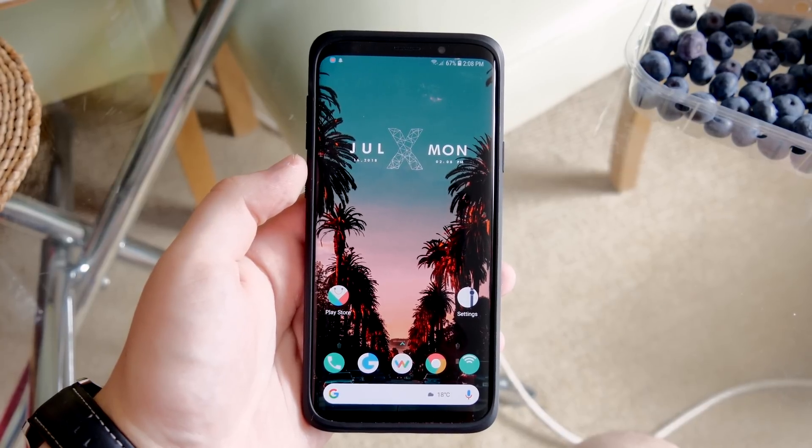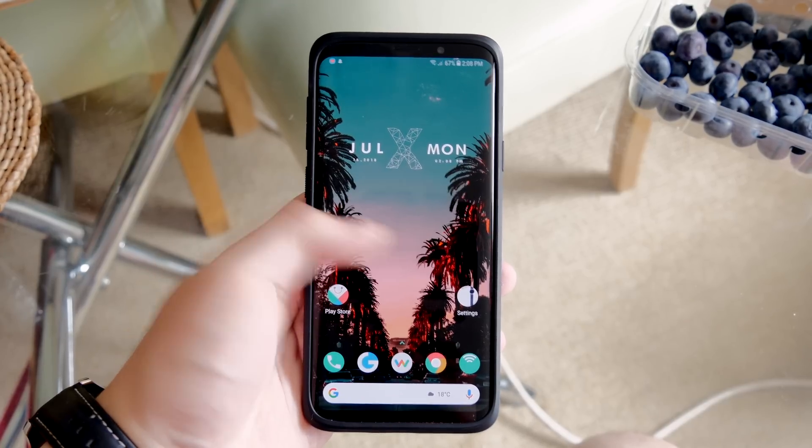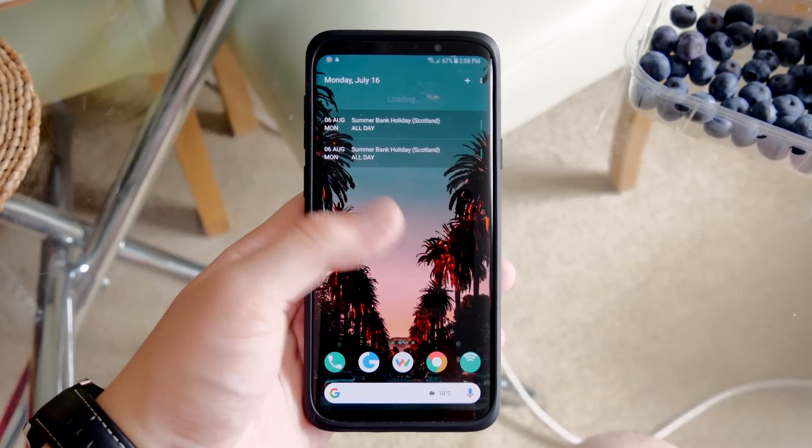Hey guys, it's Matt here, welcome back. This is my top 10 Android apps of July 2018.